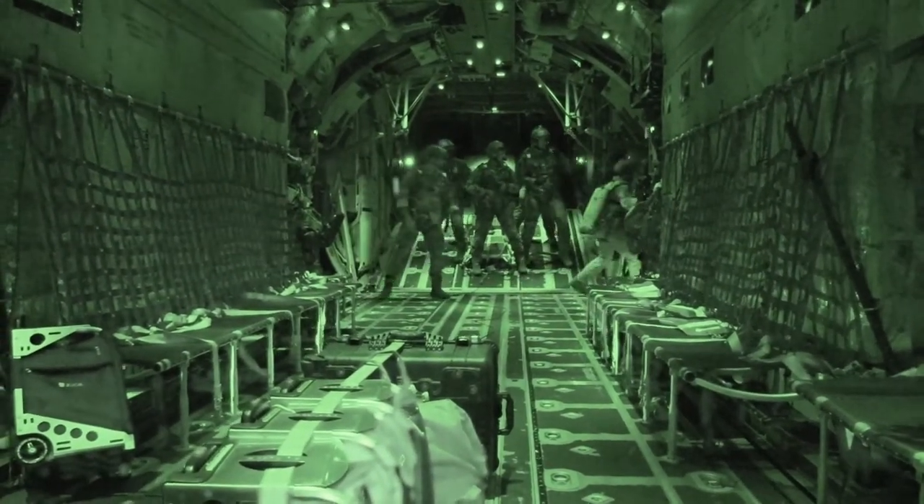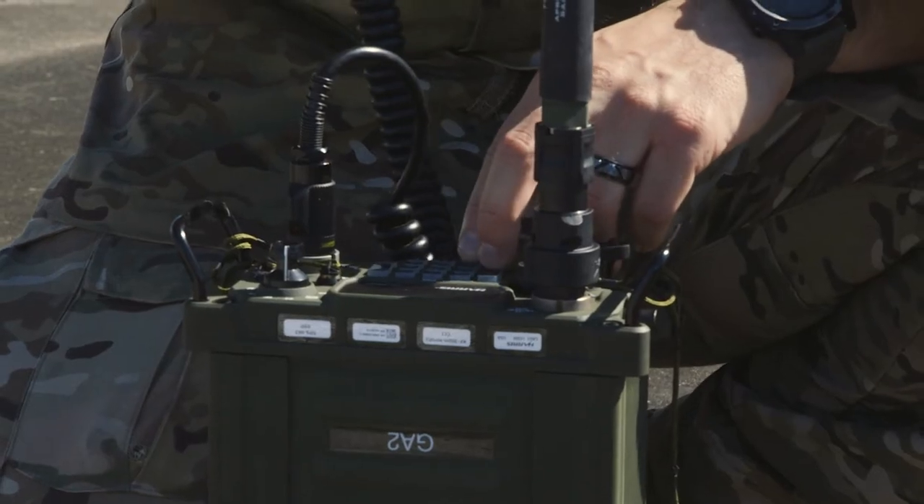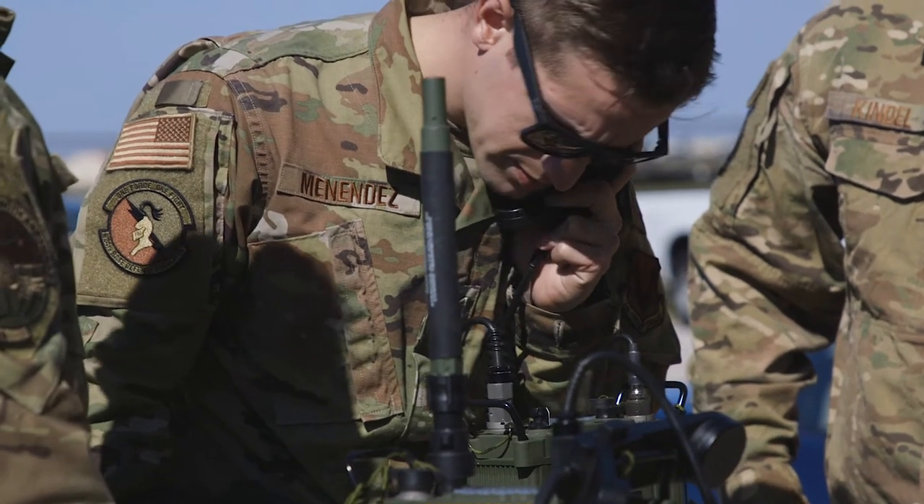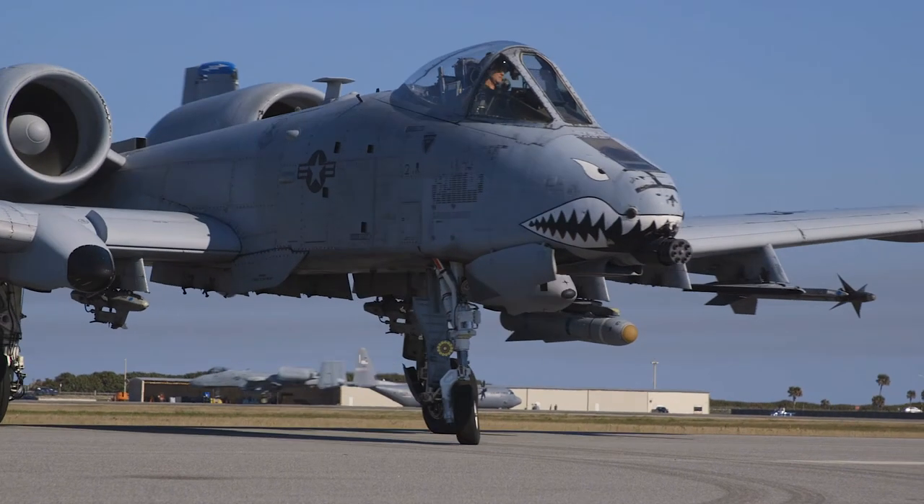For the command and control function, that is primarily going to be your A-staff, or air staff, at the wing level. In the high-end fight that we're expecting in the Pacific or European theater, we expect that we're going to have to maneuver around a lot, and the A-staff is going to control and talk to the maneuver forces, which are these mission generation squadrons.